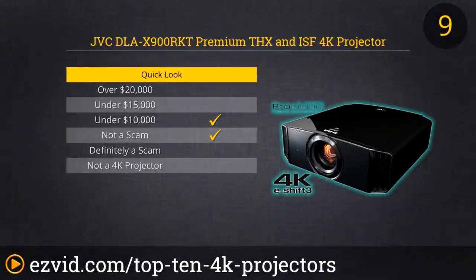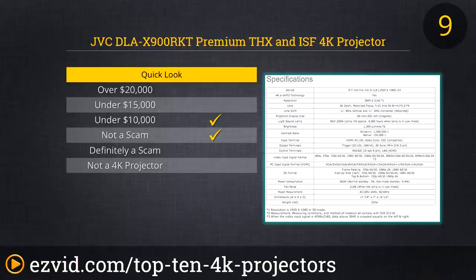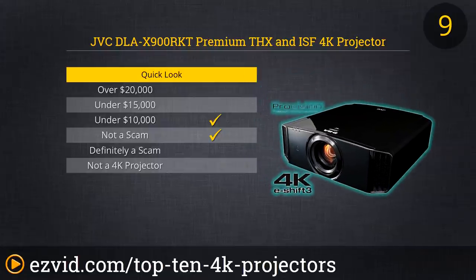JVC is one of the most trusted brand names in the electronics world, and you can trust that their DLA-X900RKT Premium THX and ISF 4K projector has a very long name, and also that it puts out superlative resolution, projecting images in the sharpest clarity you can see, short of simply looking around you while awake. The price is steep, but at least this unit will convert lowly 1080p content up to 4K quality.